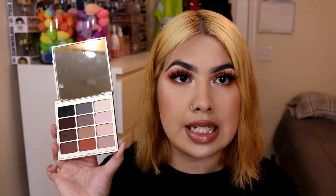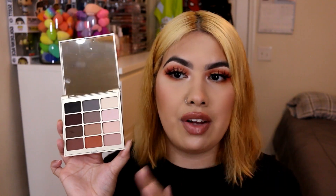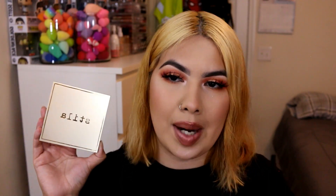Next is the Too Faced Eyes Are the Window shadow palette in the shade Mind. I literally wanted this palette back when I didn't have money in high school, and when I first bought it I kept it for the sentimental value. But I literally never reach for it — it's a gorgeous formula and I really like it, but I already have shades like this. I can't keep something just for sentimental value forever.